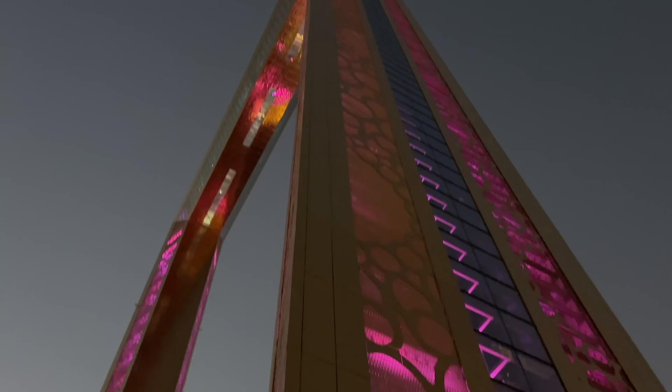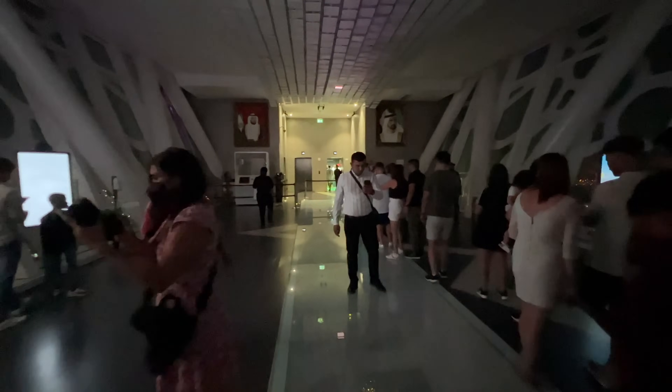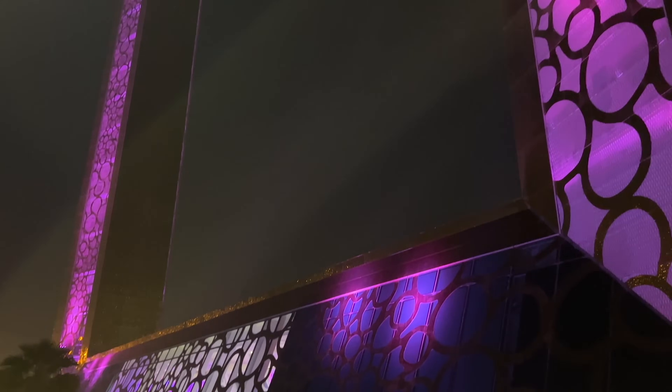Here we are at the Dubai Frame — another great sunset activity. Prices start at around 50 AED for adults and 20 AED for kids. It's really a cool place to go even at night to get the views from the top of this square structure.